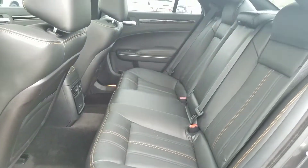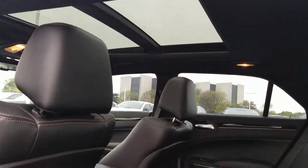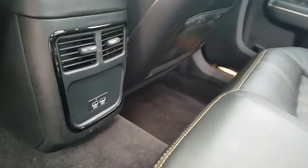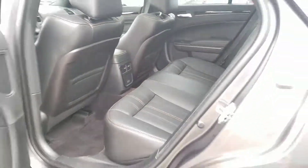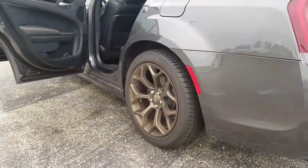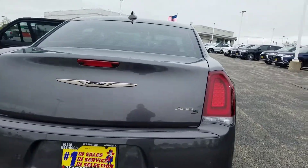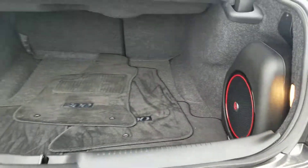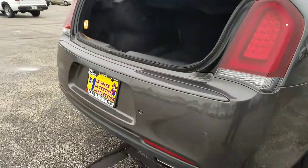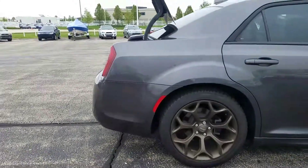There's plenty of room back here. You have air vents with two USB plugins. There's your subwoofer — Beats by Dre — and there you have it. Hopefully the video helps. Any other questions, feel free to give me a call.